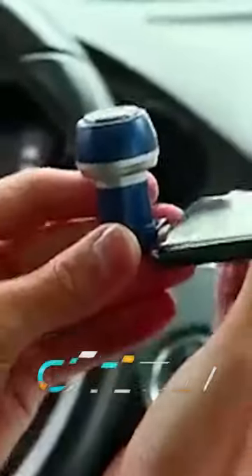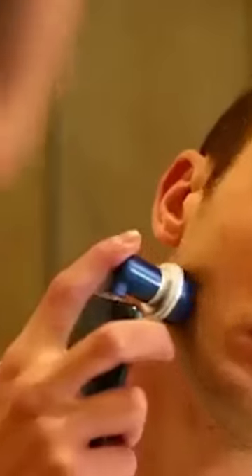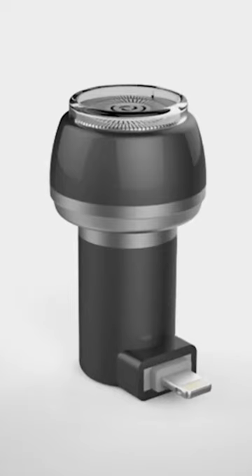Say goodbye to forgotten shades and hello to the freedom to groom wherever you go. Simply plug it into your smartphone's charging port for a quick and easy shave.